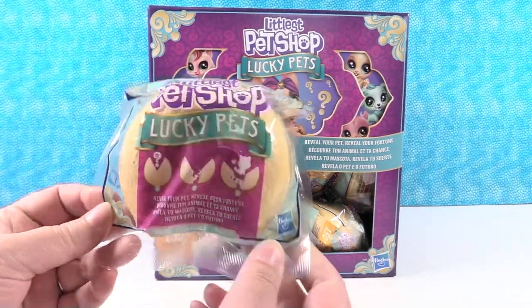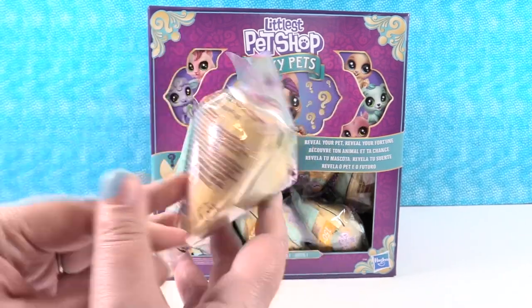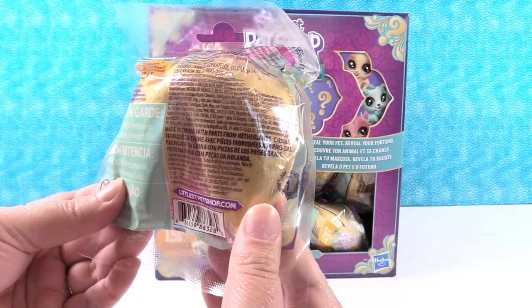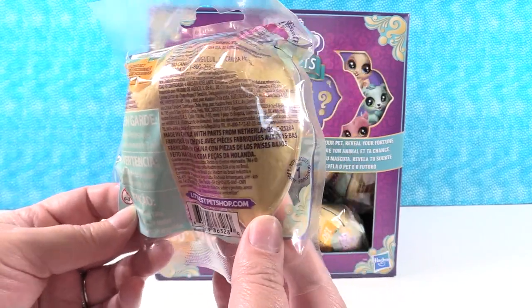So if you guys have ever eaten a fortune cookie, you will like these because these are giant fortune cookies. That is the biggest fortune cookie I've ever seen. I wish fortune cookies were this big. Fortune cookies are yummy. I wish they were this big.